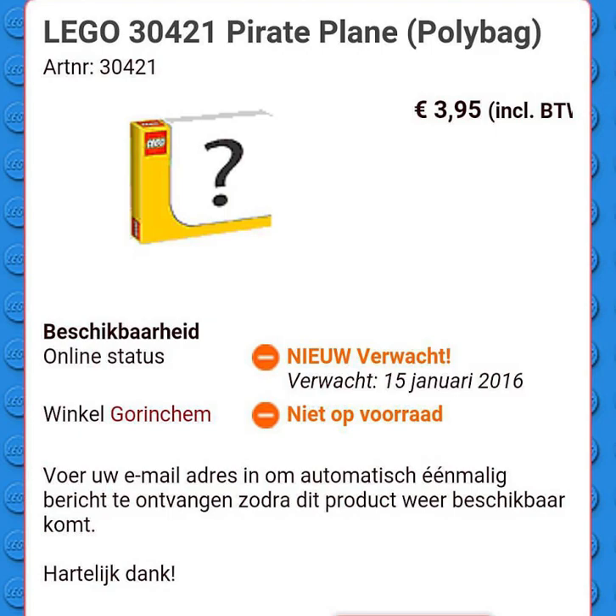We don't really know too much, but we do know that it's going to cost around 4 euros, which would be around 4 or 5 US dollars. So that's going to be a typical price for the Polybag.